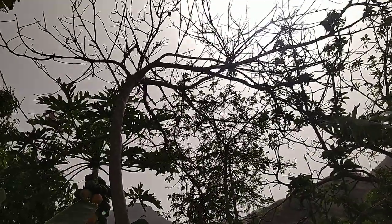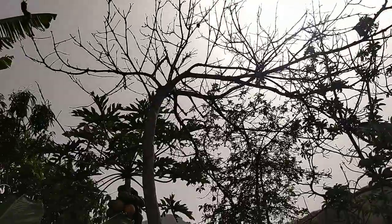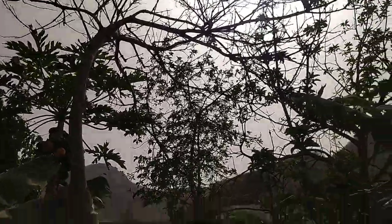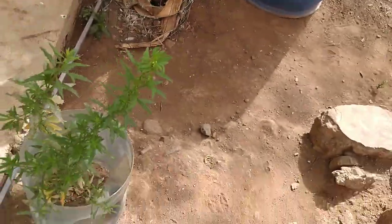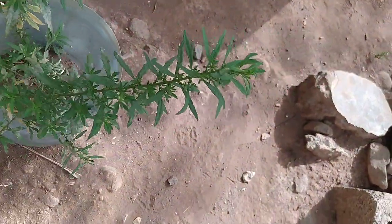We are in Cape Verde and it doesn't rain that often — it only rains about three to four months of the year. The plants suffer a lot with the drought and we also don't have enough water to water the plants. This plant here is one we use for baths, for smell — it smells very good. I don't know the name of the plant in English.